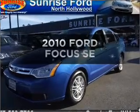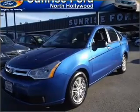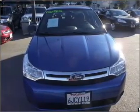Get noticed in this 2010 Ford Focus. If you're looking for a first-rate auto, this one could be yours today.